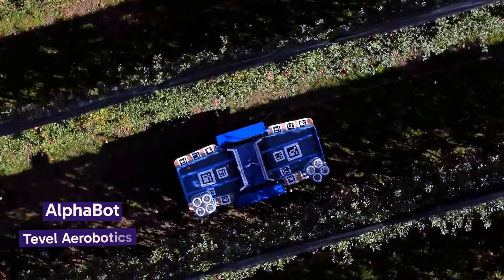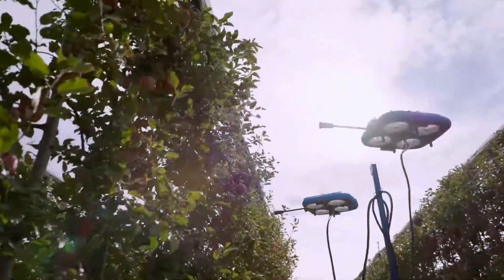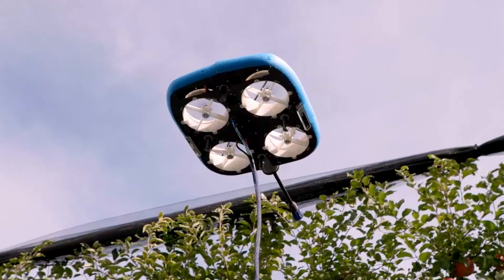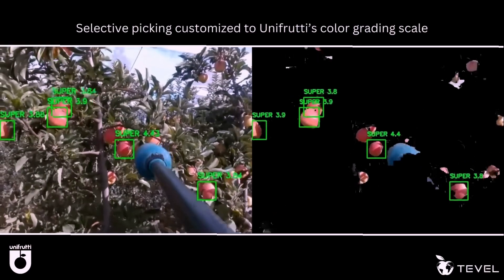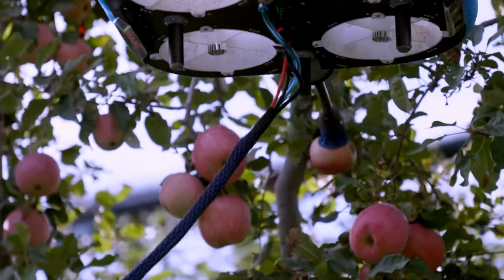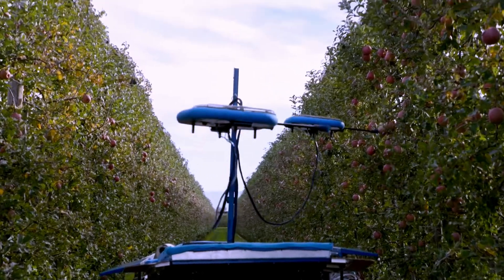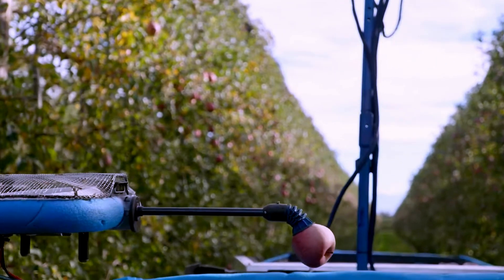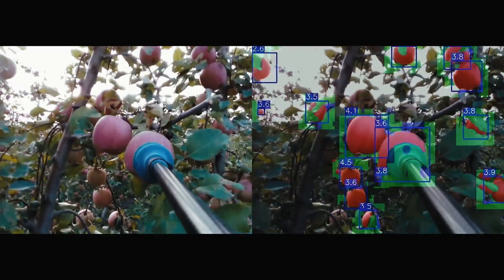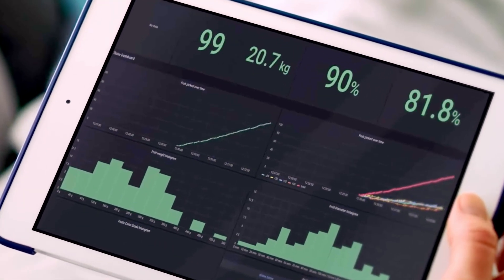Tevil Aerobotics is revolutionizing fruit harvesting with their flying autonomous robots, a testament to the fusion of AI and robotics in agriculture. These drones, equipped with advanced AI, computer vision, and machine learning, are adept at picking various fruits gently and precisely, addressing labor shortages and improving harvest quality. Not just harvesters, Tevil's robots also serve as data agents, providing real-time insights on fruit quality and quantity.